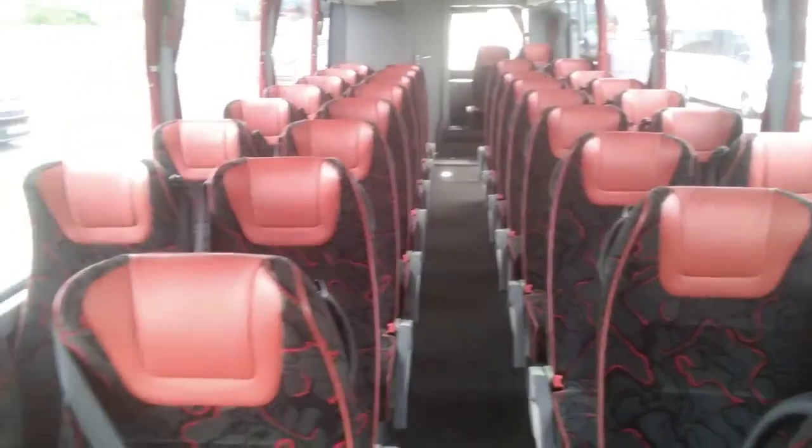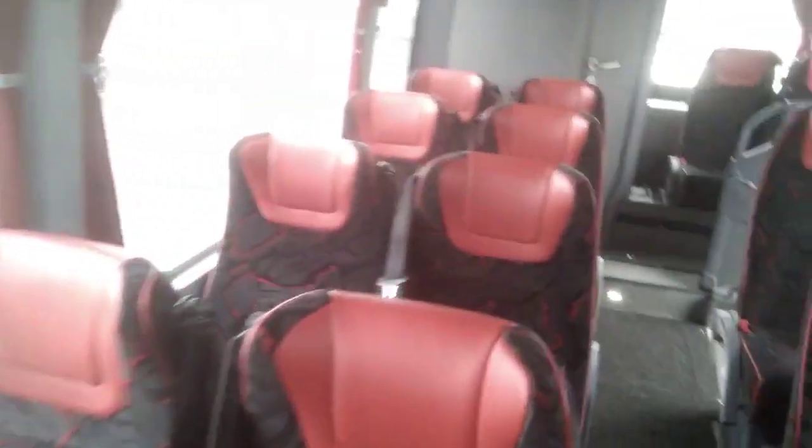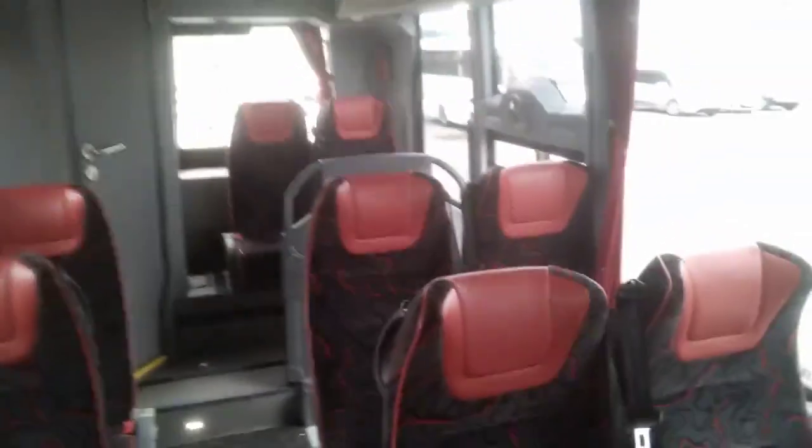We have 34 reclining seats fitted with three-point seat belts, side shift, and seat back tables. There are USB sockets at every seat. It's a very well thought out, well laid out little coach this.